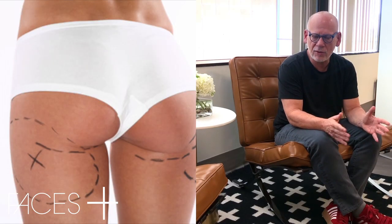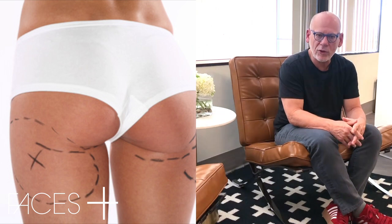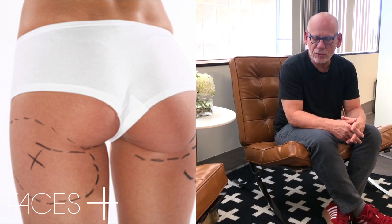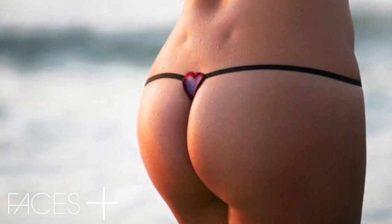Liposuction truly is a sculptural procedure. When you evaluate somebody who comes in for reshaping of their flanks and their inner and outer thighs, one of the requests that come up is buttock augmentation. What we're looking at is how do you shape the back, how do you create the transition into the buttock area, how do you preserve the little venous dimples in the back that are really a hallmark of beauty, and how do you do this in a subtle way that addresses the patient's ethnic background and their personal taste?